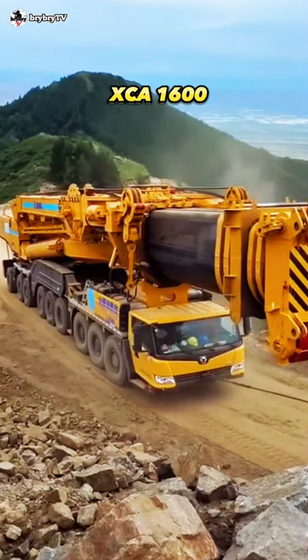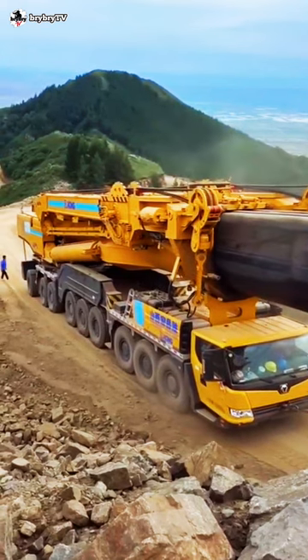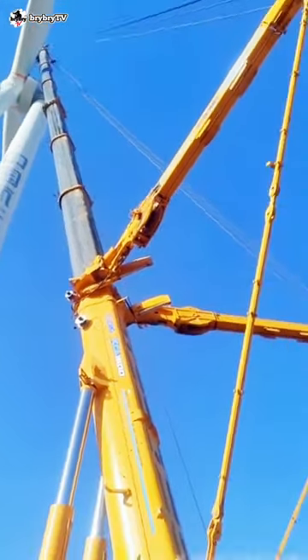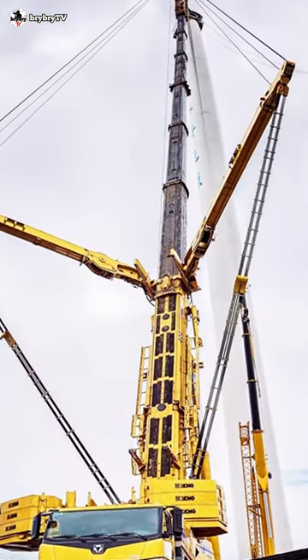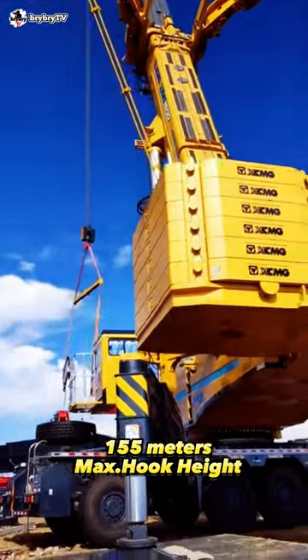This is the XCA 1600, one of the biggest mobile cranes in the world, built by XCMG. It has a maximum rated capacity of 1,600 tons. The XCA 1600 has a total main boom length of 92.4 meters, and the maximum lifting height could reach up to 155 meters.